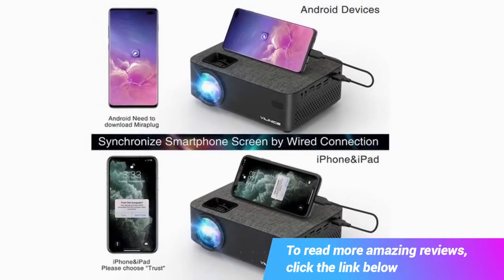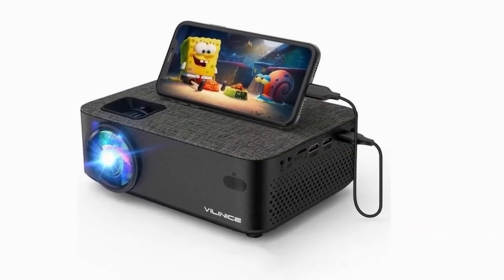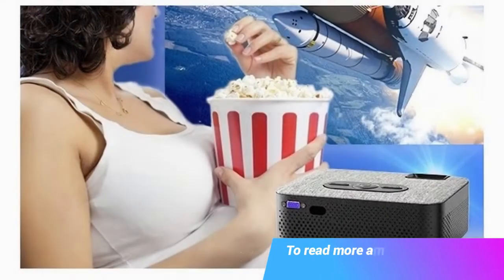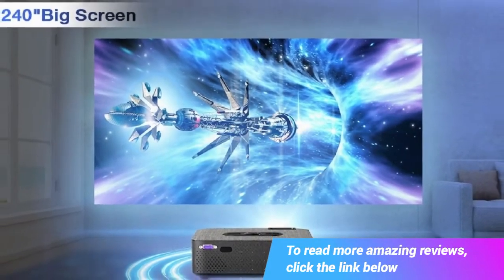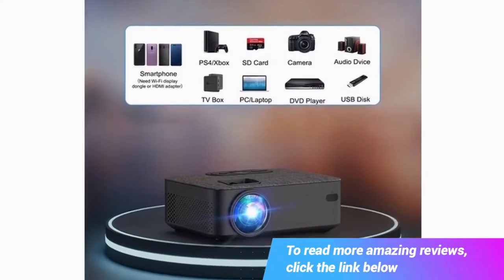Our video projector adopts multi-layer optical films and high quality glass to reduce reflections and increase light transmission, allowing this portable HD projector to display sharper images without blurring. The projector is native 1280x720p with 1920x1080p supported, with a remarkable 5000 lux brightness and 5000:1 contrast ratio, bringing you an ultimate outdoor home theater movie experience.